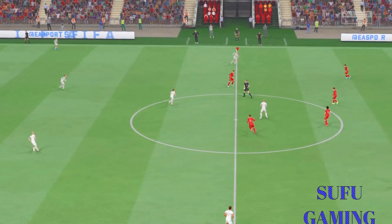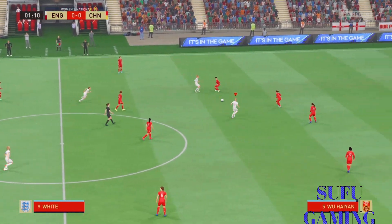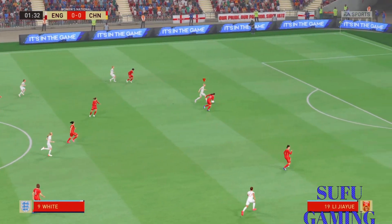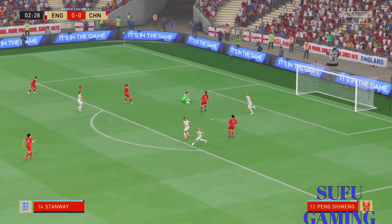And now they get the ball rolling. Let's give full credit for the real chance. And a fine stop to turn the ball away.